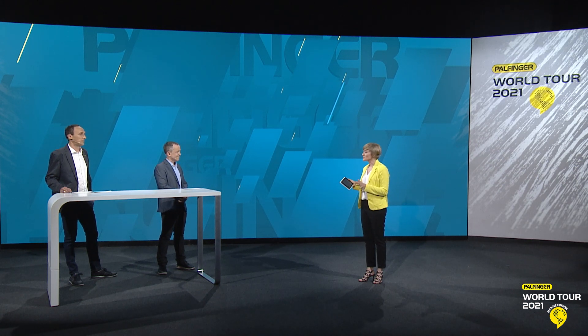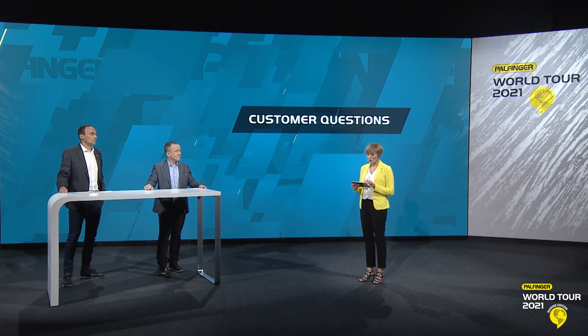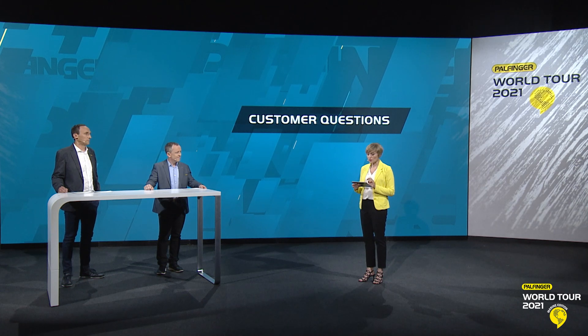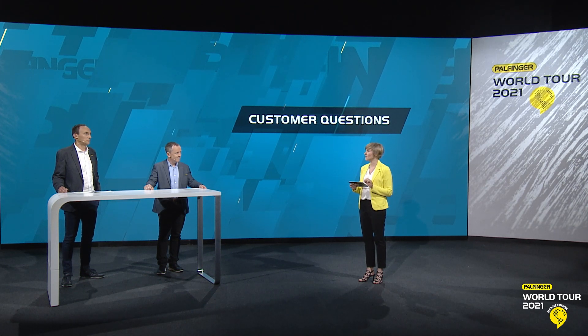Thank you so much, Bernd and Franz, for all of this detailed information. Our customers are very happy to have heard so many interesting things from you both. We have three customer questions to address. The first one was sent in from Norway: are the product requirements the same all around the globe, and who defines them?